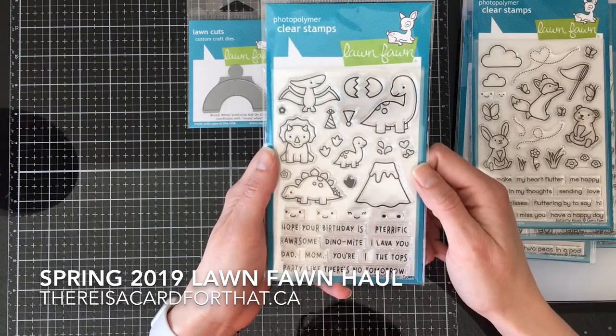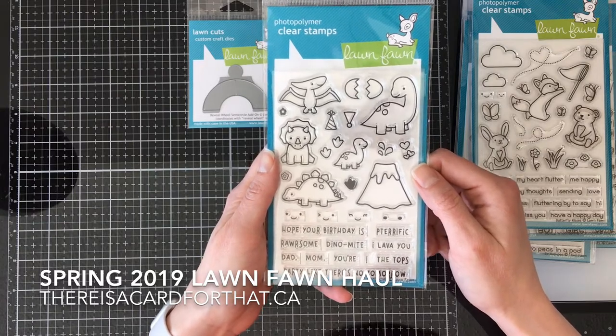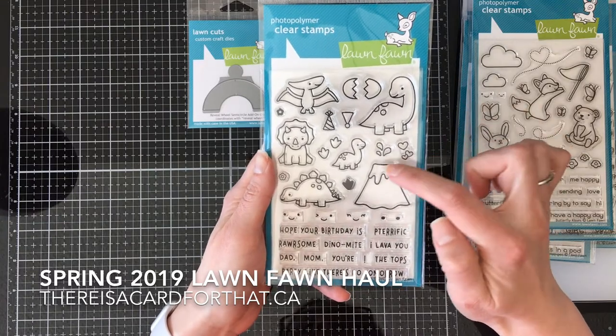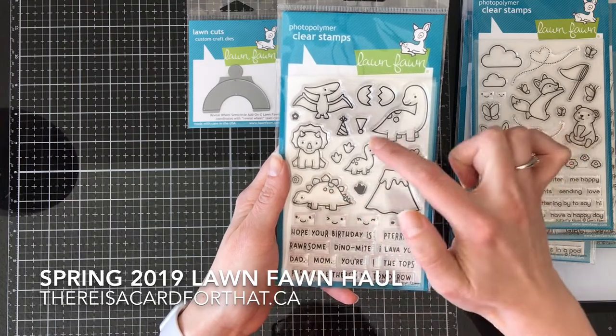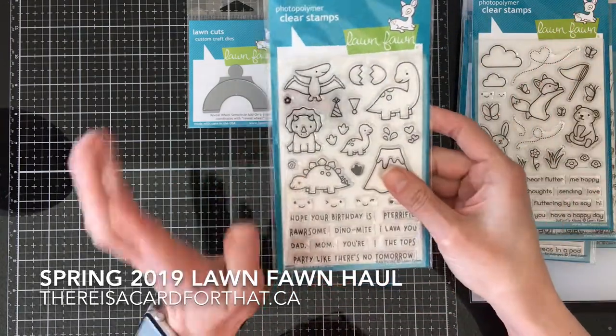And then Roarsome — I already had their other one, Critters from the Past I think, with the bigger dinosaurs. But these ones are littler, so it could be a whole troop of dinosaurs, which would be super, super exciting.